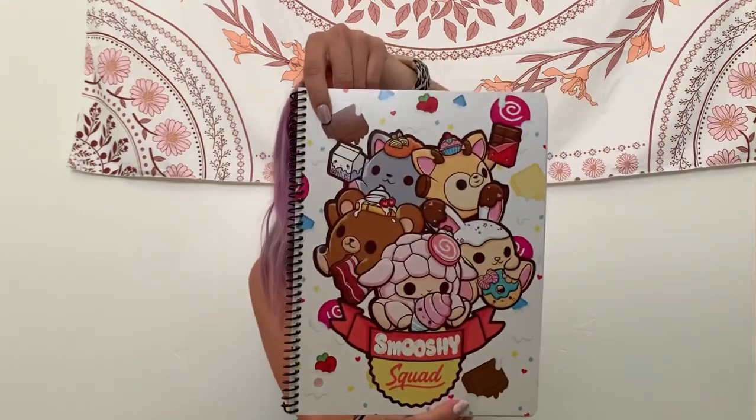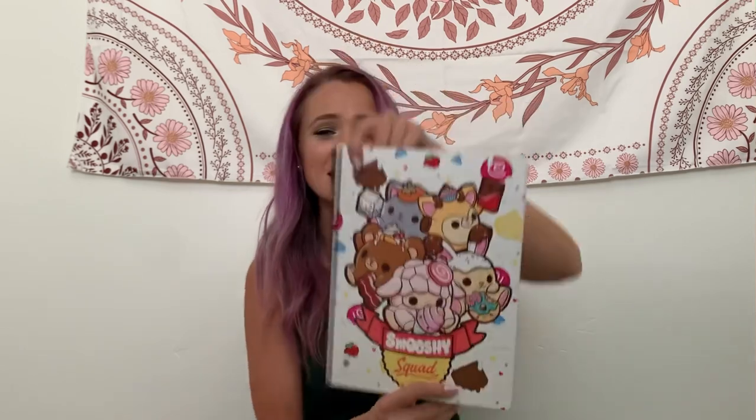And I found another one of these Smooshy Squad notebooks — these are so cute. Some of you said it's like a thing — smooshy toys. My kids like squishies, but I don't know about these smooshies. You get 70 sheets, college ruled. And if my daughter doesn't want to use it, I'm going to use it, or my son can use it too.